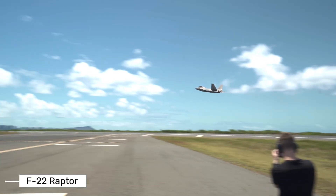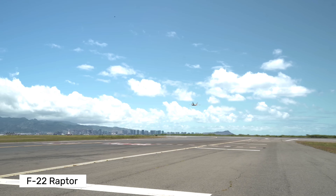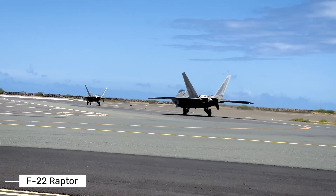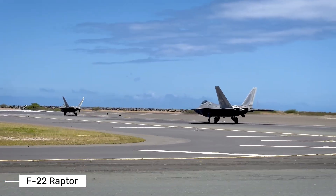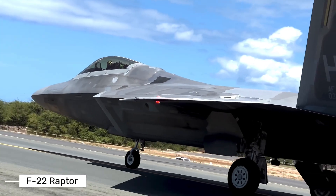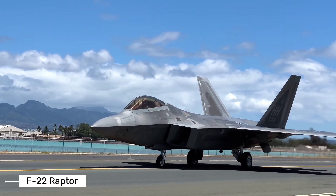In training exercises, the F-22 has consistently dominated other fighter jets. Pilots from other countries who have trained against the F-22 often report that they were defeated before they even knew the Raptor was there. The F-22's combination of stealth, speed, and advanced sensors means it can usually detect and engage enemy aircraft first, giving it a decisive advantage in air combat.